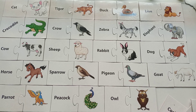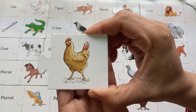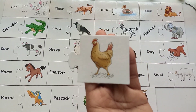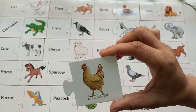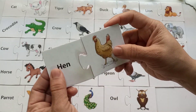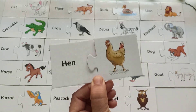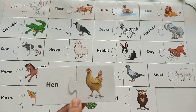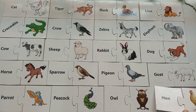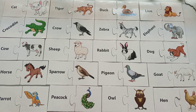The next bird is very cute — some people keep it as a pet at home, and they give eggs. This is a beautiful hen — H-E-N, hen! We all eat eggs, so they are the birds who give eggs.